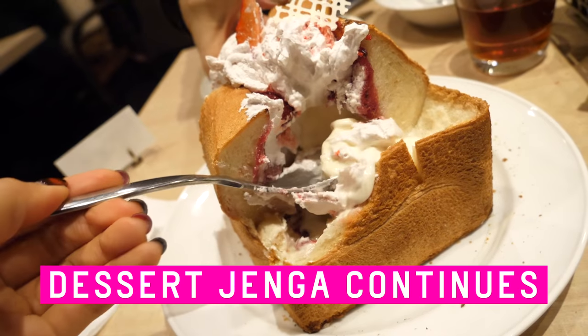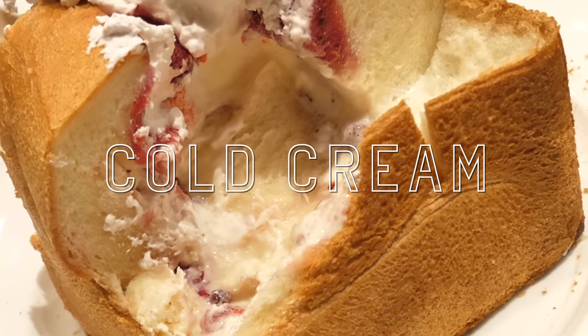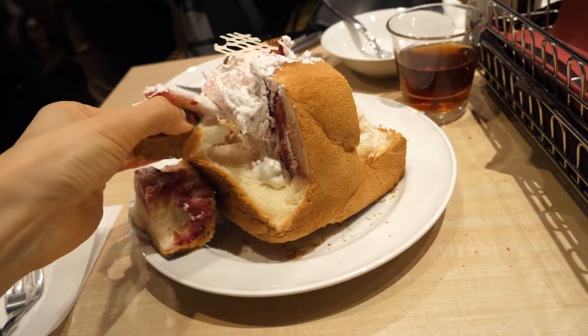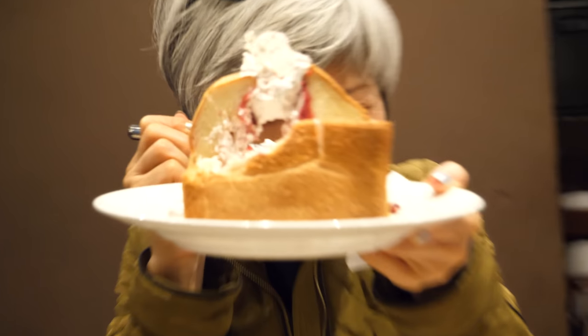We got a lot of ice cream in that one. This is a dessert of contrast — the bread is warm but the ice cream is cold. It makes me want to dance! If you're wondering how tall this toast is, it is above my index finger knuckle. It's a fridge! Does your mother ever tell you, don't play with your food? I'm actually pretty stuffed because we had ramen before this.